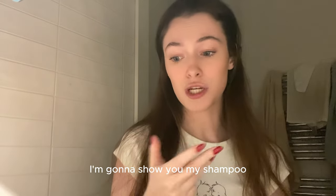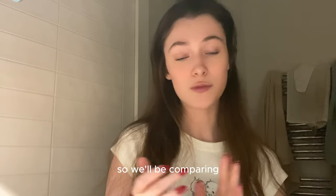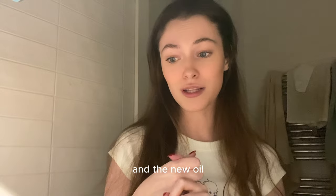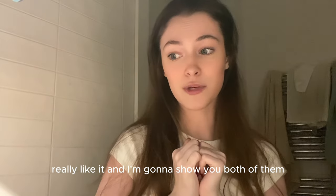I'm gonna show you my shampoo, my hair mask, and all the oils that I use. Recently I switched to a new oil, so we'll be comparing the oil that I've been using for quite some time now and the new oil that a friend of mine brought me from Japan. I really, really like it, and I'm gonna show you both of them.